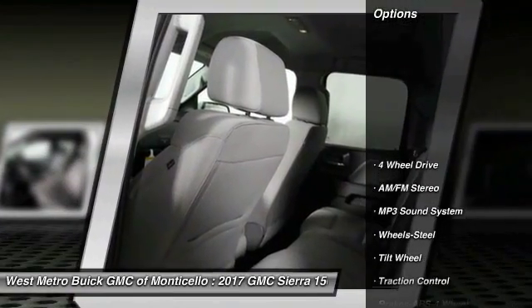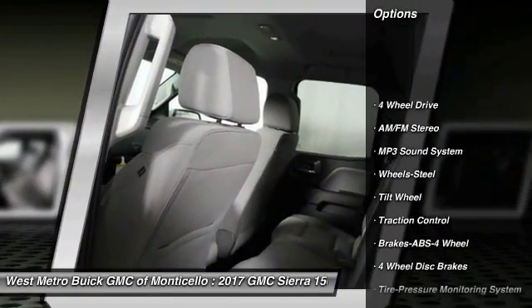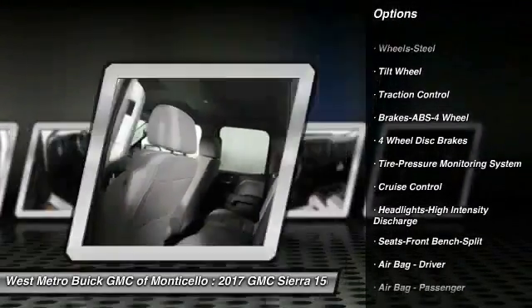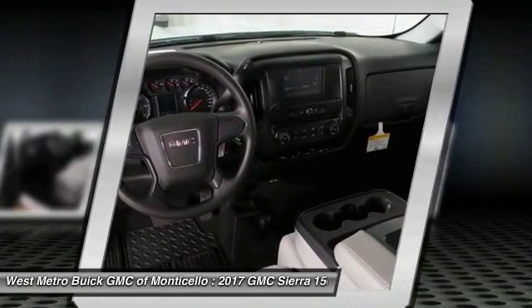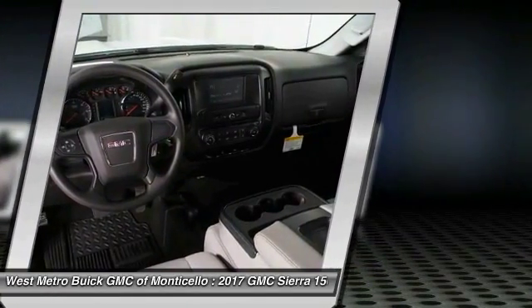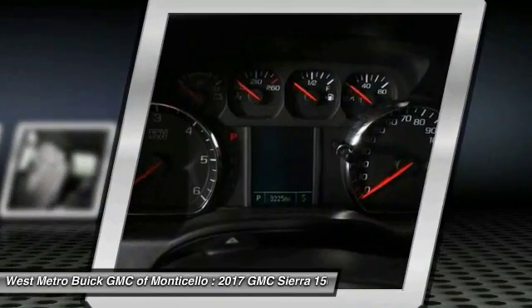Here are some of this vehicle's great options: traction control, anti-lock braking system, four-wheel drive, power steering, cruise control, AM-FM stereo radio, power door locks, power windows, and MP3 playback stereo.